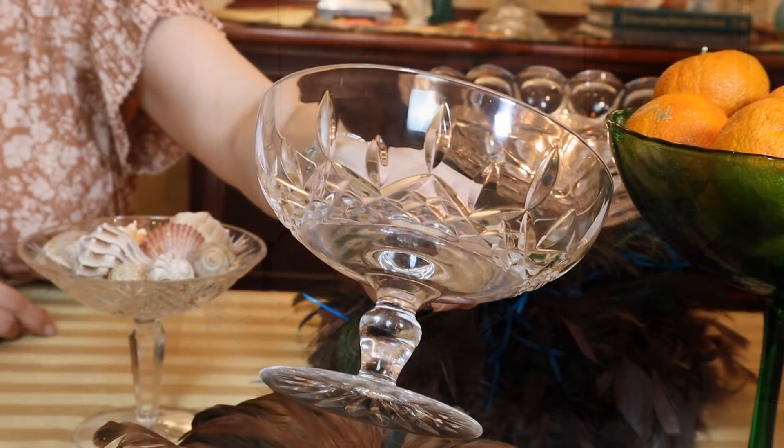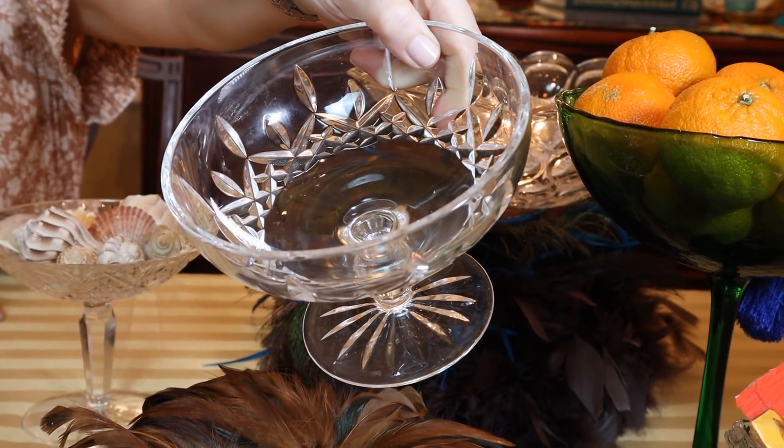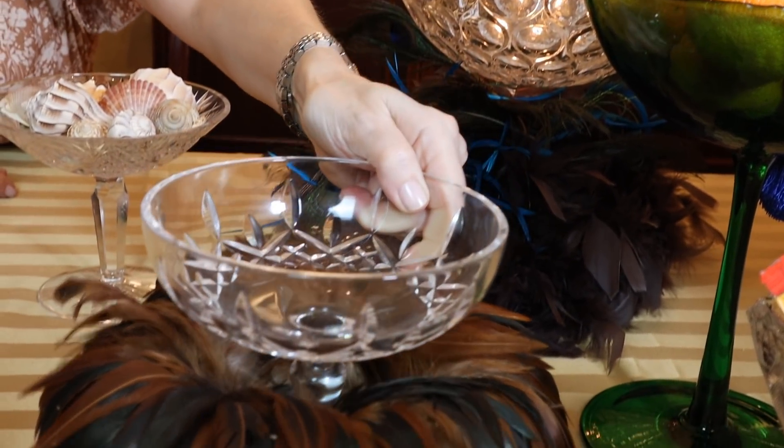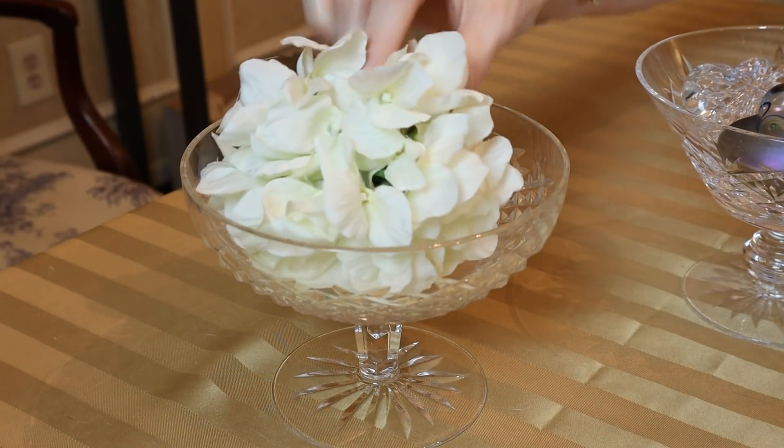Lismore, the number one stemware pattern in the world, also has a matching compote. I've nestled it in some feathers — isn't that gorgeous? I like that it's wide and you can do so much with it; I usually use it for cream on the tea table. This one here is similar to the Alana cut. I placed a silk hydrangea inside, and it's similar to the Lismore in the shape of the bowl with just that extra little sparkle from the cut. And these are my Waterford Crystal compotes.